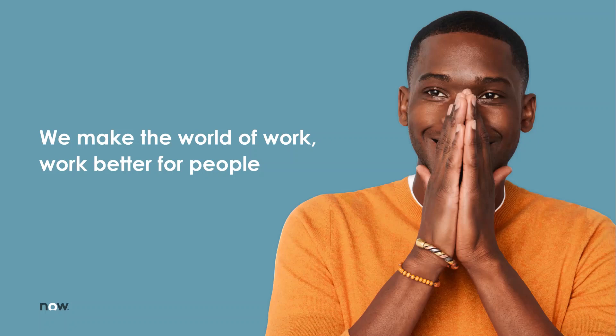Hello, this is Will Hallam from ServiceNow, and today we're going to talk about LightStep and ServiceNow event management.